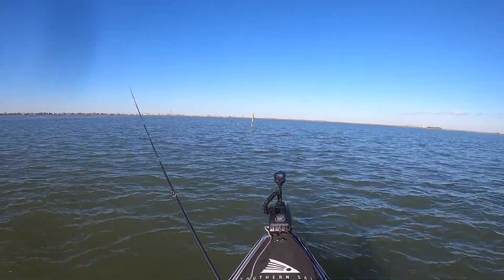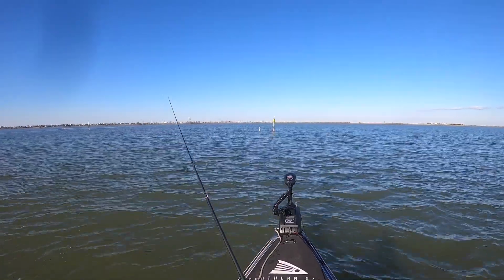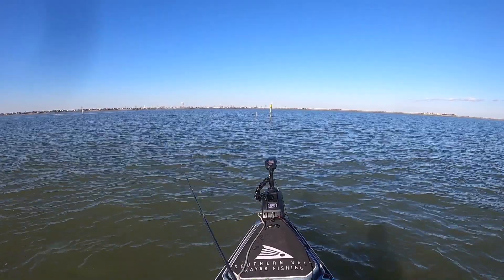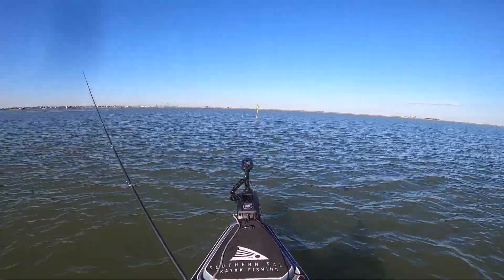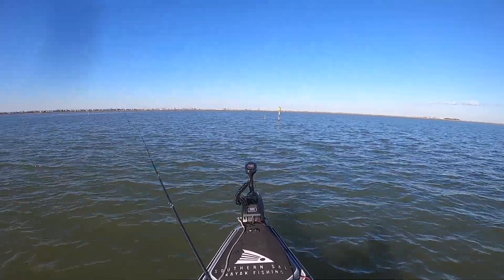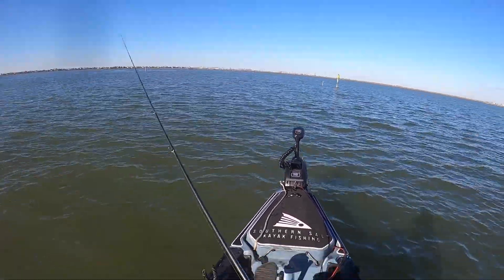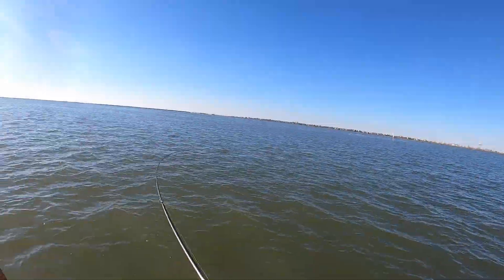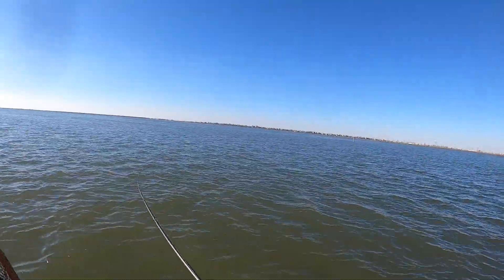Y'all, I think we're on a school of fish here. I came in here and saw bait flicking up, and I just saw a trout flash in front of me underneath the surface. I do believe this reef might be holding them. He's on — fish number two!